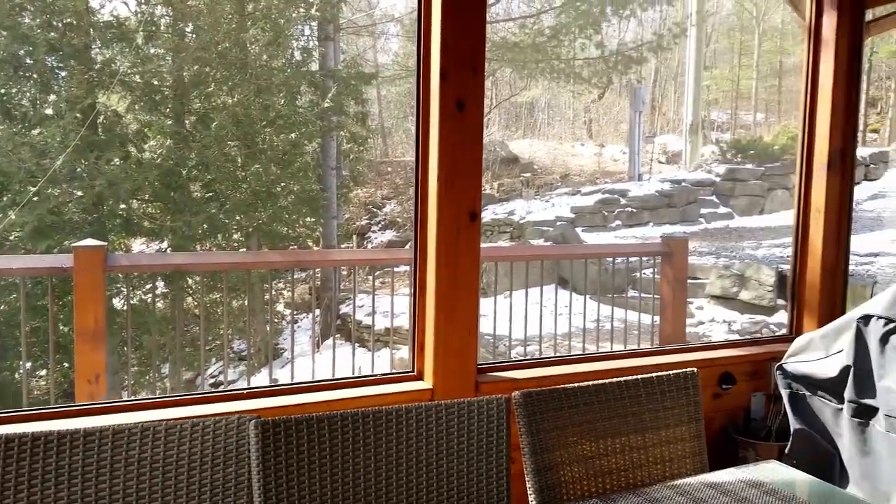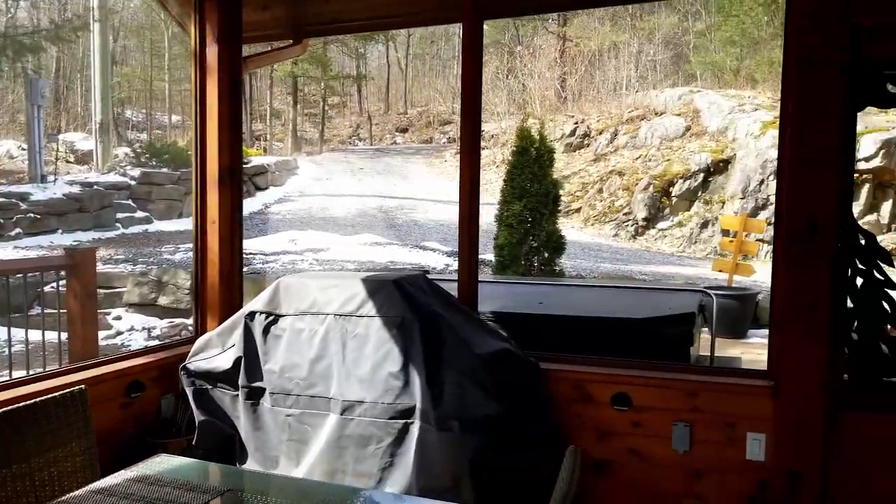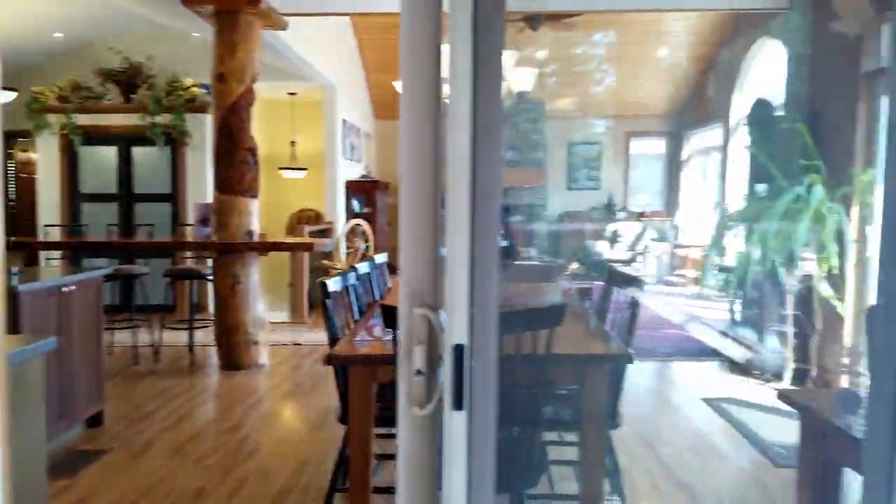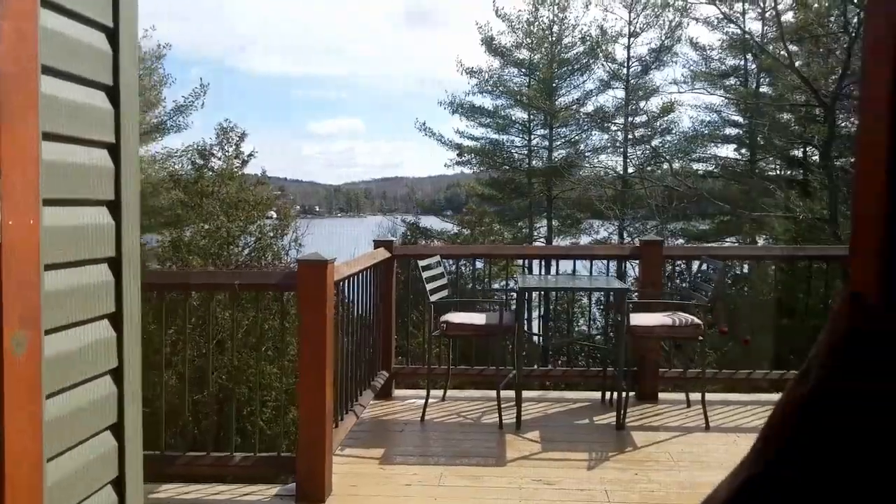Through the bright open dining room with a sliding glass door straight out to the deck, you'll find the Haliburton room — a perfect spot for outdoor dining. There's a natural flow right onto the deck for evening's entertainment.